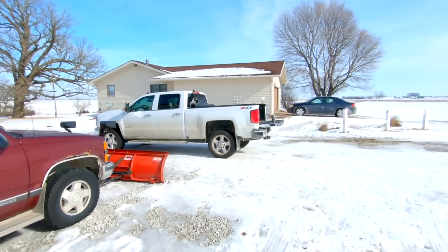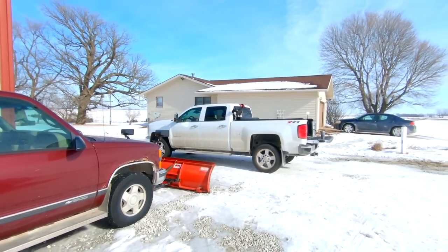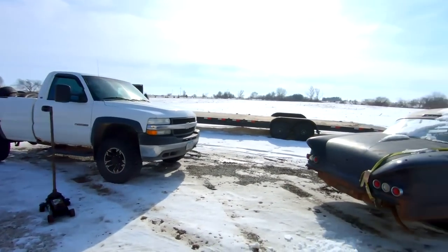Lots of new things happening. First off, Mikey got a brand new pickup — 2019 6.0 gas. The cat's checking it all out. First day out for him in about two months here with the extreme cold.